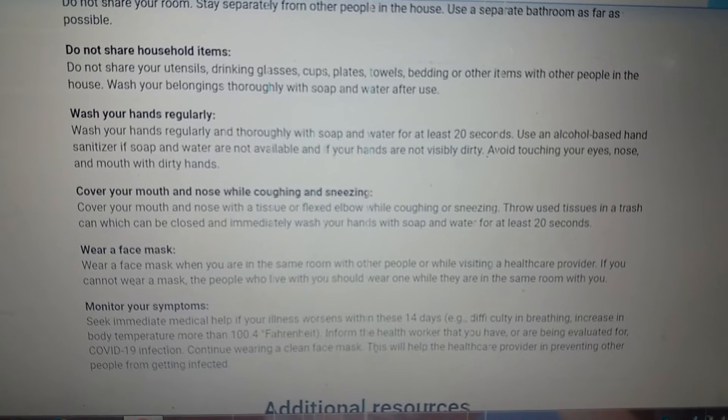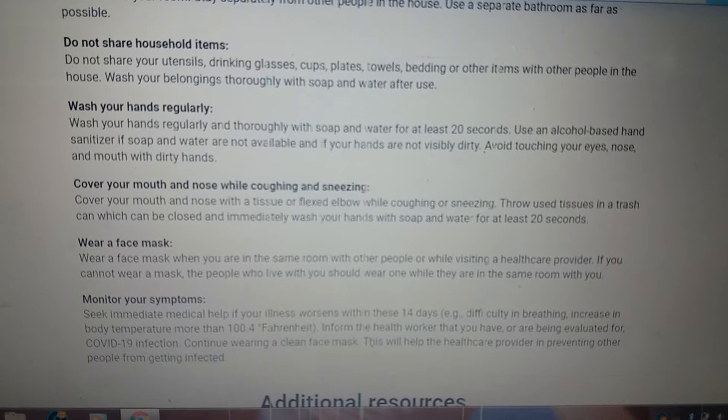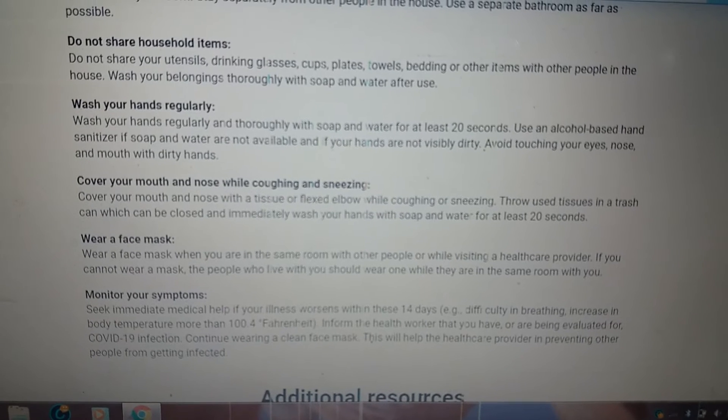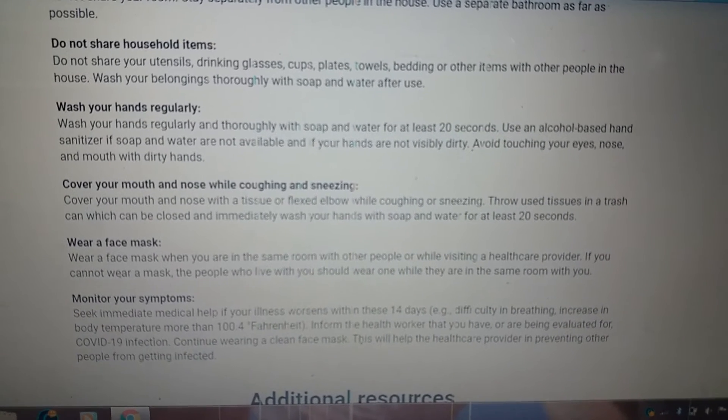Wash your hands regularly and thoroughly with soap and water for at least 20 seconds. Use an alcohol-based hand sanitizer if soap and water are not available and if your hands are not visibly dirty.